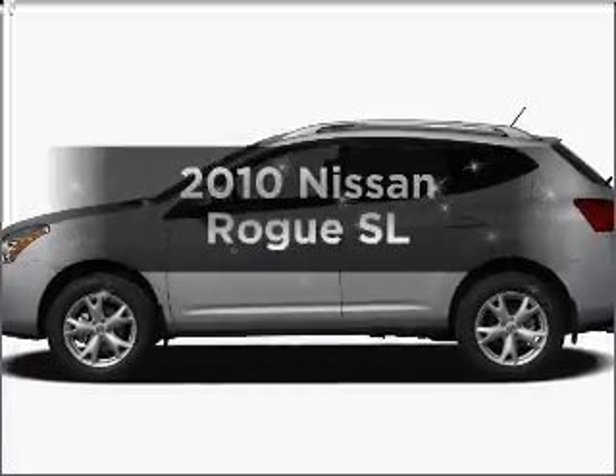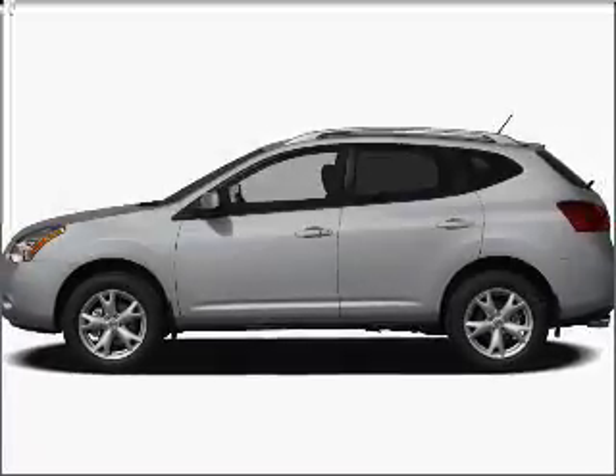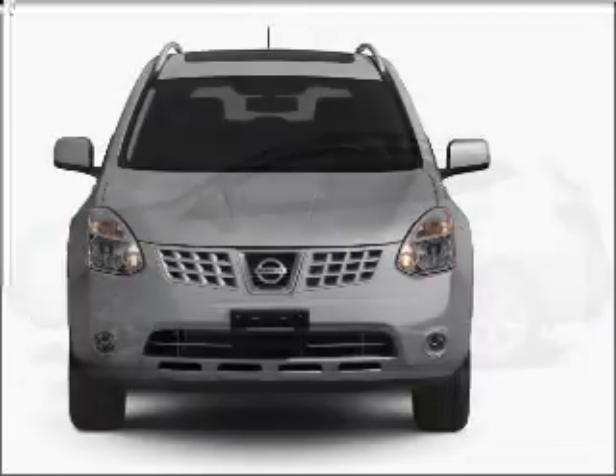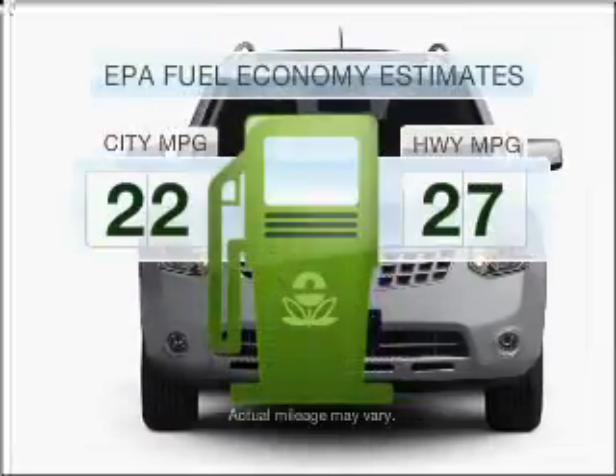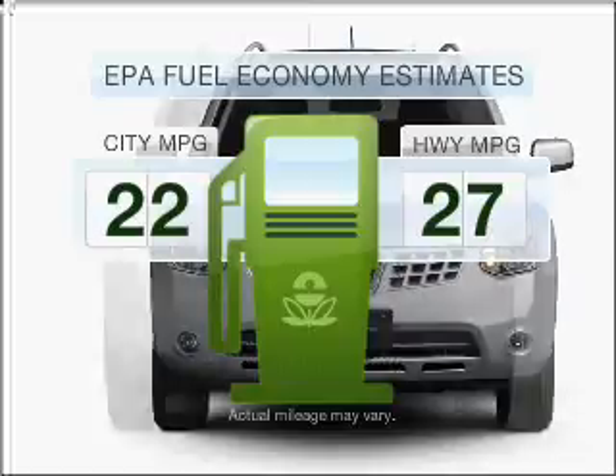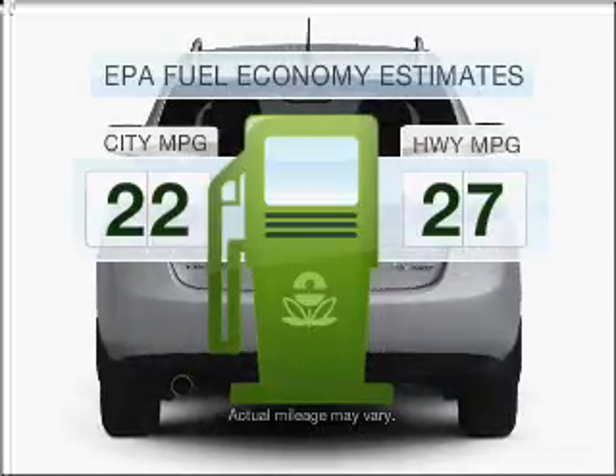Imagine yourself in this 2010 Nissan Rogue. If you're looking for an automobile with great attributes, look no further. Low emissions and the good fuel economy offered in this vehicle are important to you and to the environment.